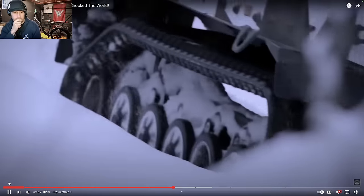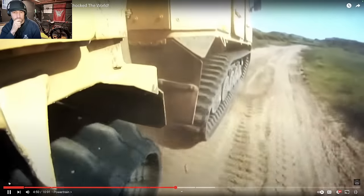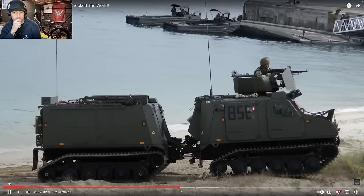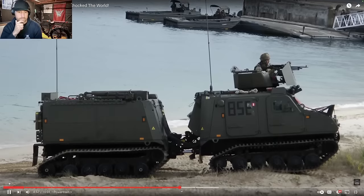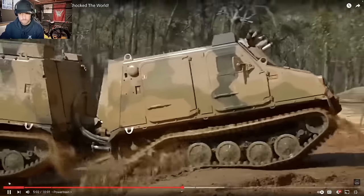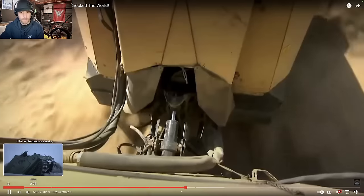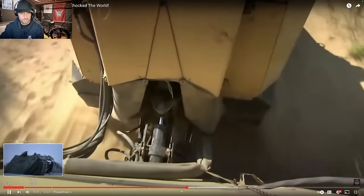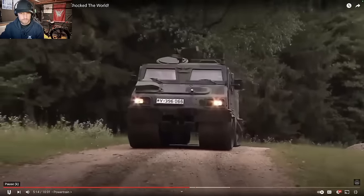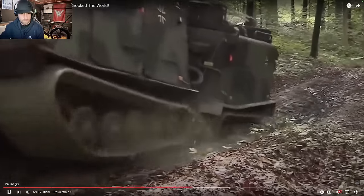The Allison MD 3560 six-forward-plus-one-reverse speed automatic transmission has differentials and final drives on both the rear and front cabins. The suspension consists of six small road wheels on each side of the chassis with no track return rollers and only one idler wheel at the front. Articulation between the front and rear cabs is handled by hydraulic rams responding to the driver's commands, without requiring one track to be braked as in other tracked vehicles.